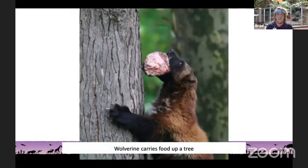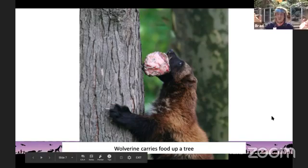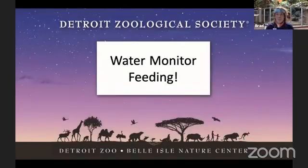This last photo is a wolverine, and they're carrying some food up a tree. What do wolverines eat — plants, meat, or both? Wolverines eat meat, so that means they are a carnivore. Thank you guys for helping me figure out what these animals eat. Next, we're actually going to see one of the animals that lives in the reptile conservation center — the water monitor. His name is Solaire, and we're going to see him eat some food.